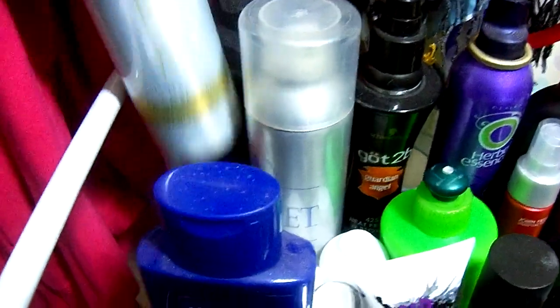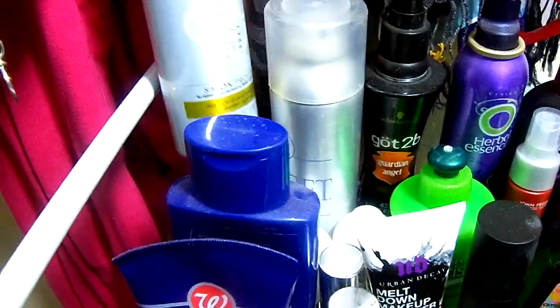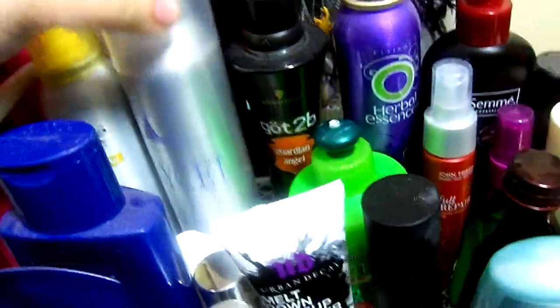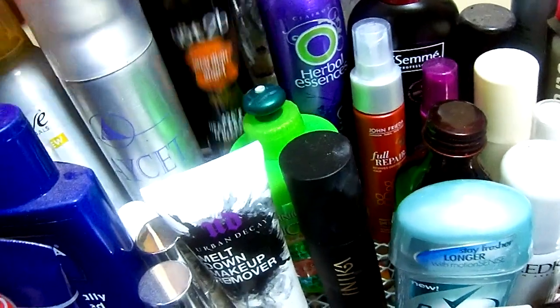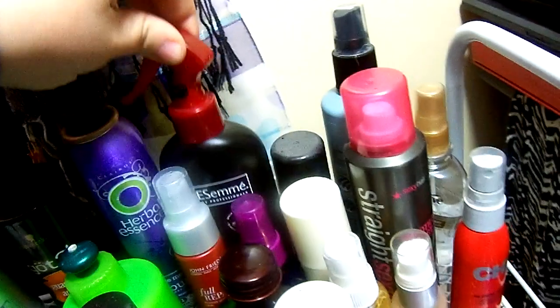That fits perfectly in there. Up here I tried to organize it but it's so wobbly that it gets tossed over all the time. My dry shampoo — this stuff is awesome, this is Suave — I use it like every other day when I don't want to wash my hair. It does the job and it smells awesome. This is just a hairspray.